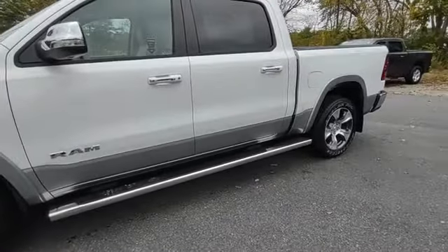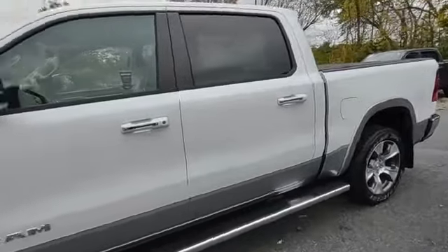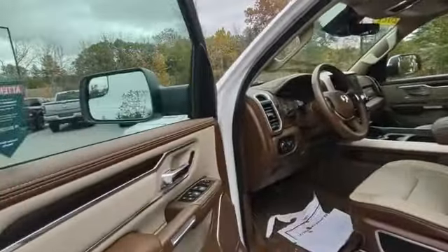Nice chrome sidesteps, wheel-to-wheel. Got the keyless entry with proximity — so as long as you have the key in your pocket, all you have to do is touch the door handle to unlock it.